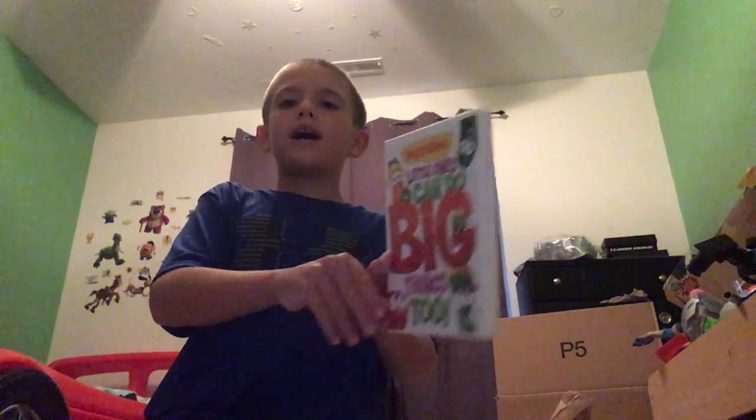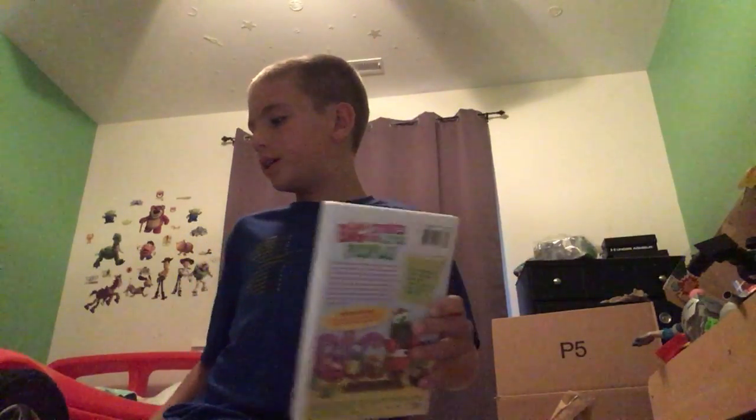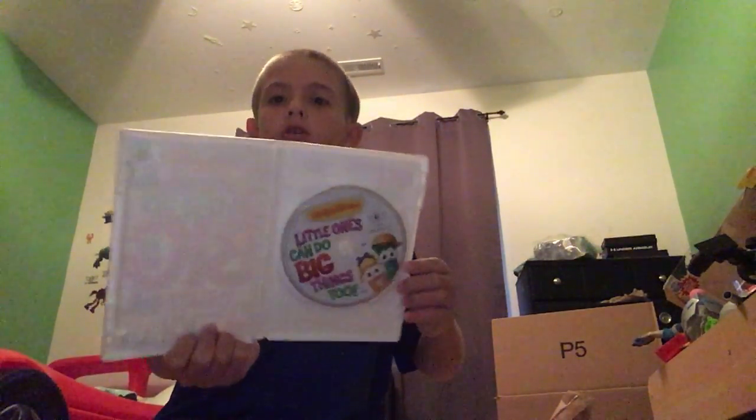Next we have 'Little Ones Can Do Big Things Too.' Same stuff from the movie — no omelette, no cam straps, and no silly song. Here's the disc.